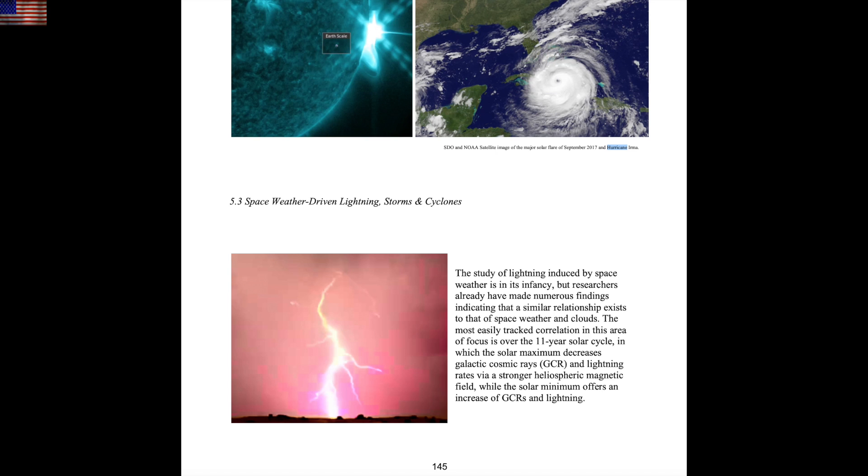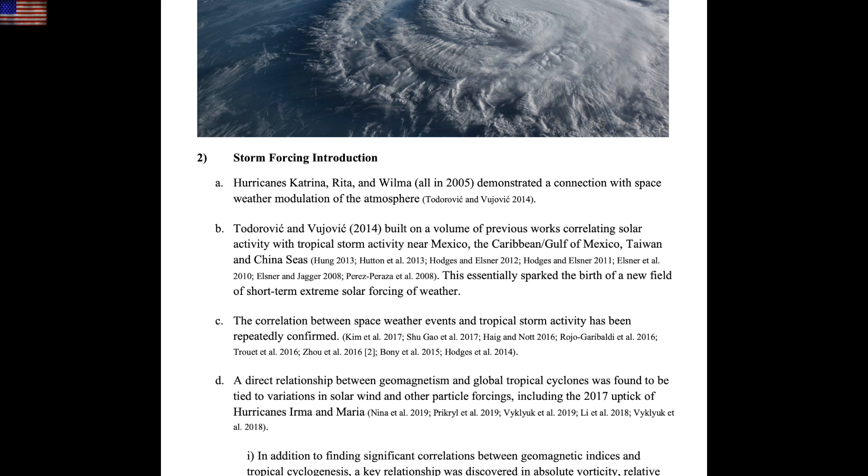Last but not least, some shots from our textbook on solar forcing of terrestrial storms, including the tropical variety. Folks, it's no coincidence that the tropical storm of the year so far is heading into the gulf as the sun keeps pounding away.